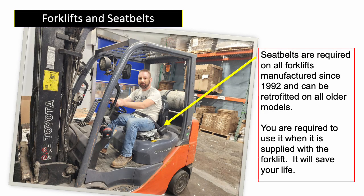Seatbelts are required on all forklifts manufactured since 1992 and can be retrofitted on all older models. You are required to use a seatbelt when it is supplied with the forklift. It will save your life.